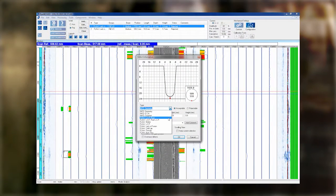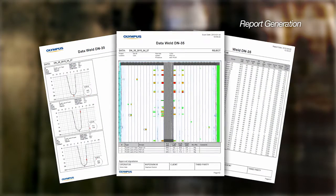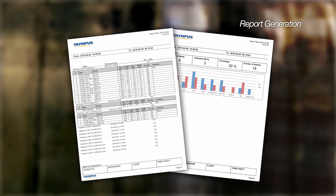A comprehensive report is automatically generated in electronic format for each weld. The simple design and color-coded graphics provide fast analysis and easy comprehension.